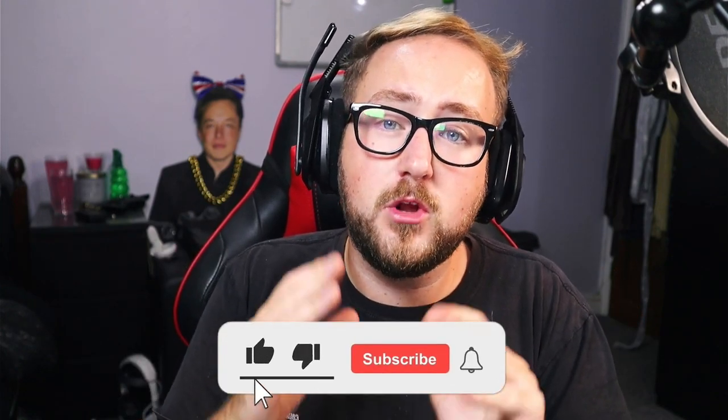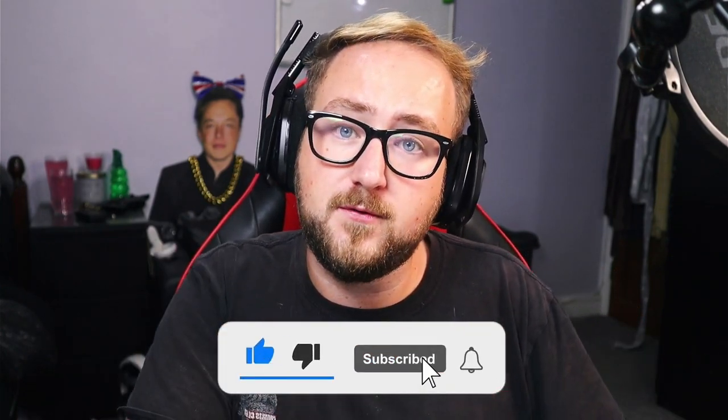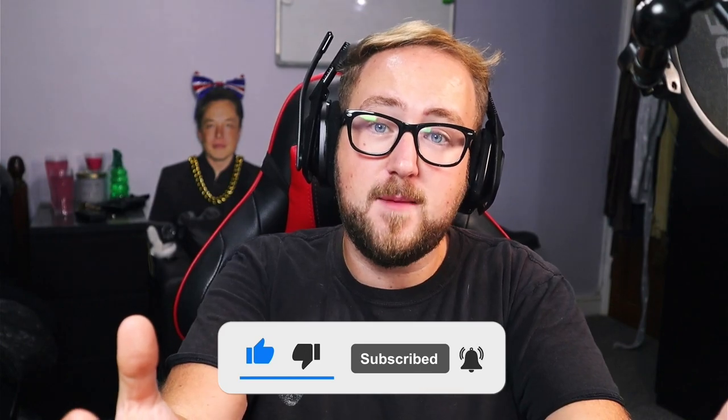If you enjoyed this video and want to stay up to date with all the news on the Visor, please consider subscribing and let me know your thoughts in the comments down below. I'll be responding to all your comments. I hope you all had an incredible day — I appreciate you. Much love and I'll see you in the next one. Peace.